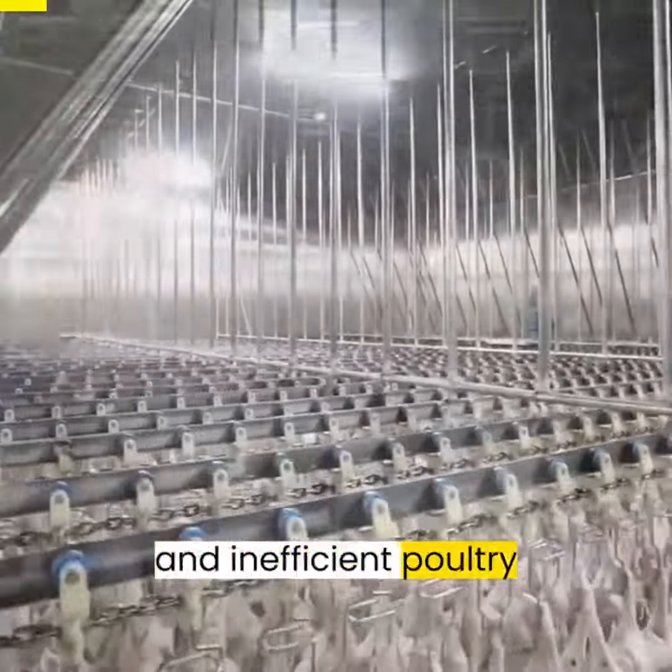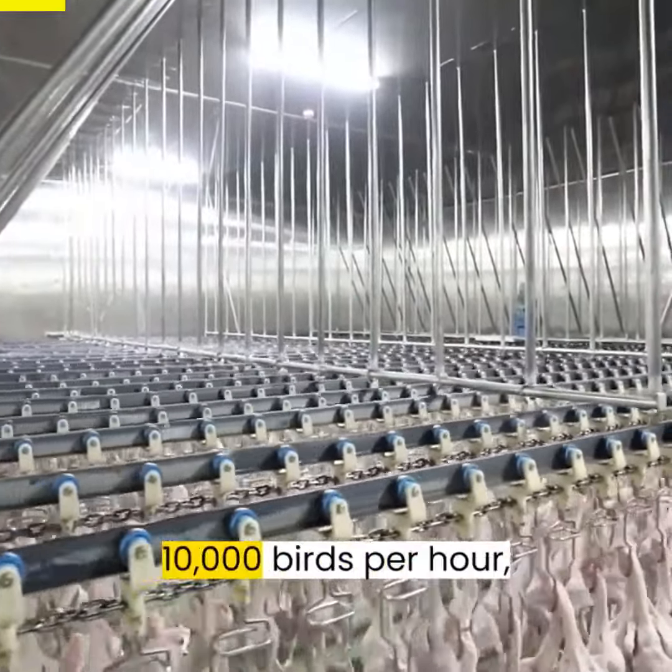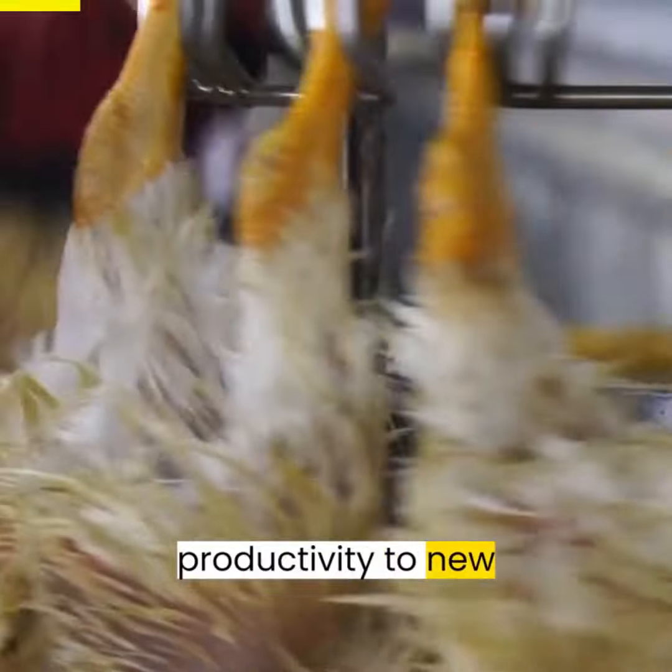Are you tired of slow and inefficient poultry processing? Look no further. With Aroosk, you can process up to 10,000 birds per hour, skyrocketing your productivity to new heights.